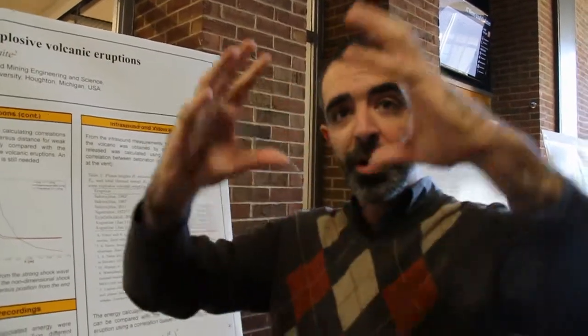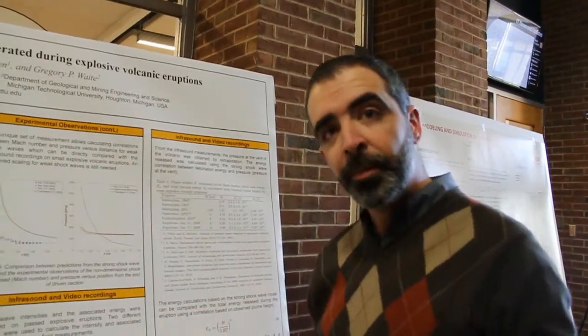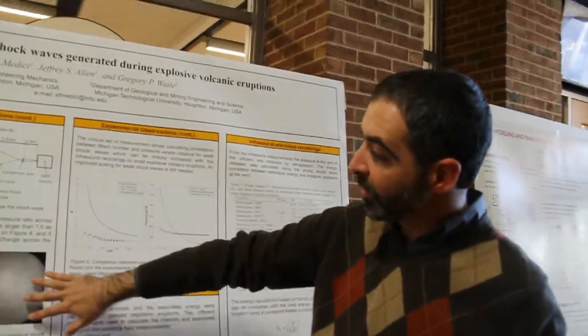What we're trying to do here is to model an explosive volcano. Basically, when you have an explosive volcano, what will happen is you generate a shockwave. The shockwave manifests basically as a cloud that will form on top of the volcano. In the lab here, we try to replicate those phenomena, and we generate a shockwave like this one here.